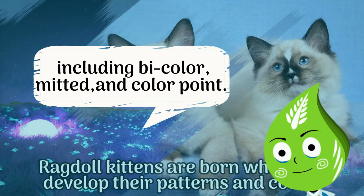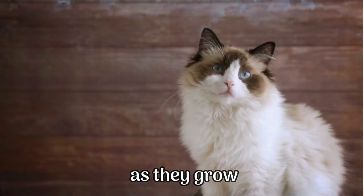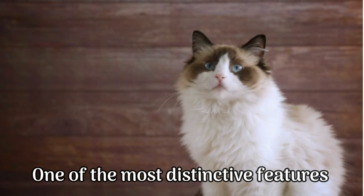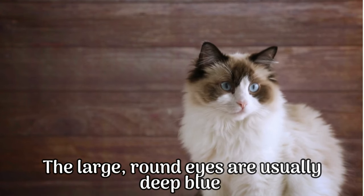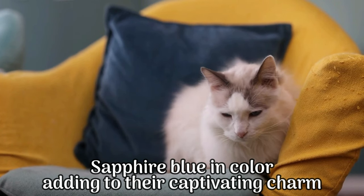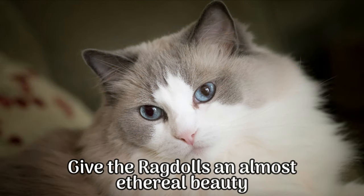Ragdoll kittens are born white and develop their patterns and colors as they grow, with their full coloring typically achieved around two to three years of age. One of the most distinctive features of the ragdoll breed is their mesmerizing blue eyes. The large, round eyes are usually deep blue or sapphire blue in color, adding to their captivating charm. These striking eyes combined with their soft and silky fur give the ragdoll an almost ethereal beauty.